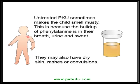Untreated PKU sometimes makes the child smell musty. This is because the buildup of phenylalanine is present in their breath, urine, and sweat. They may also have dry skin, rashes, or convulsions.